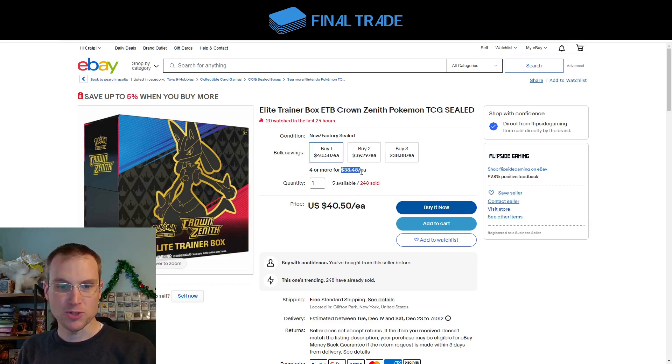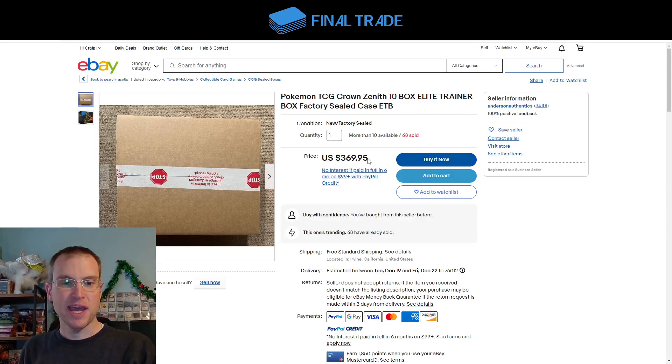Crown Zenith ETB boxes — you can get four or more for $38.50. These are the reprints we've finally been waiting for on this product. Remember, this came out in February of this year, and for a long time supply was a little bit short. Finally the market is getting satisfied, people are moving on, and prices are coming down. So $38.50 for a single ETB if you buy four or more, and you can get them at the case level for $37 — about a dollar and a half cheaper if you're willing to buy in bulk.